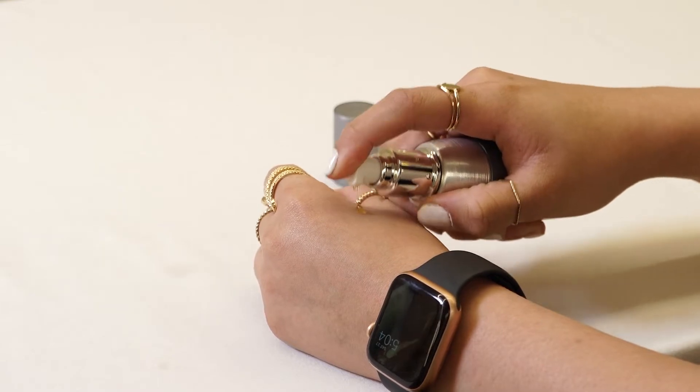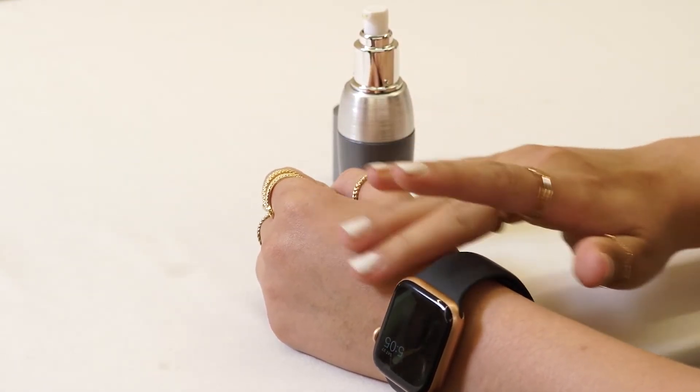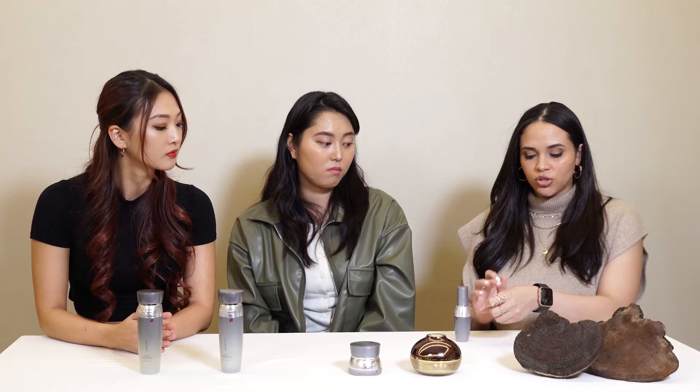I'm going to try the Brightening Essential Serum. This product doesn't have any artificial coloring — the color you see here is from the Sun Hot Mushroom. It has 10% extract of the Sun Hot Mushroom. This product feels really smooth, your skin absorbs it really fast, and it also smells really good, just like the first product.